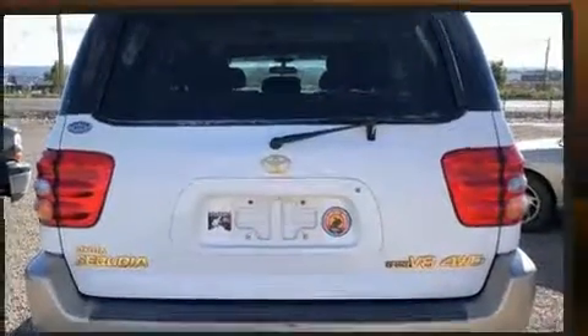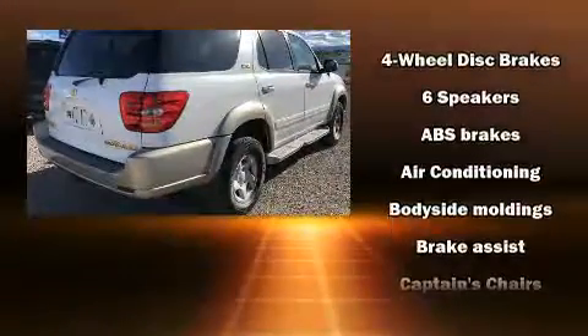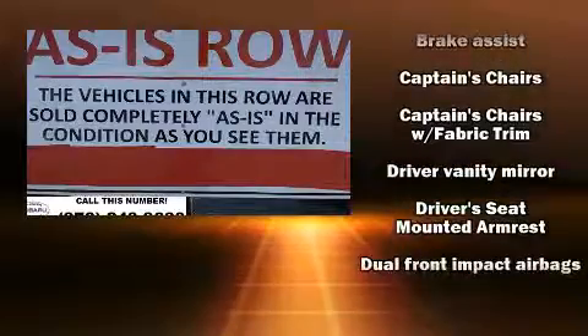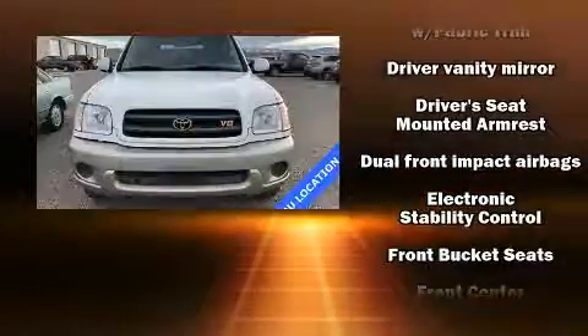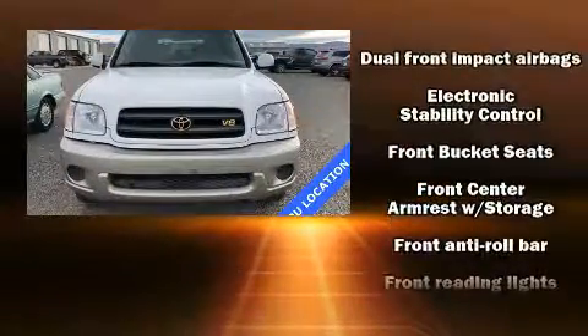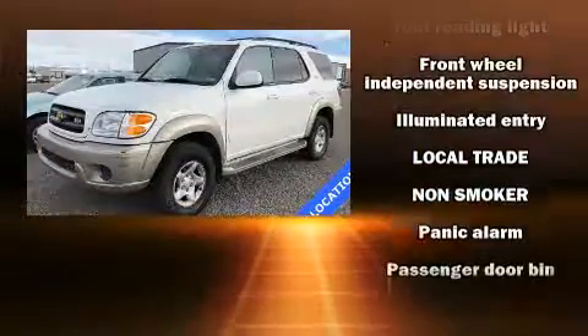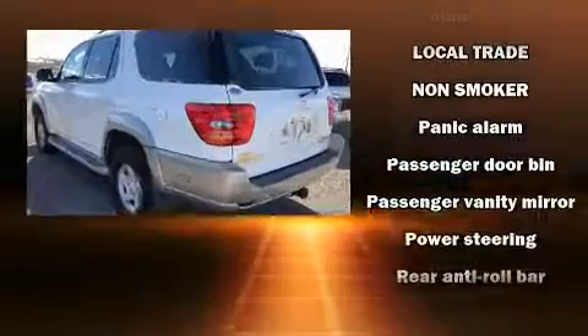Third row seats expand the maximum passenger capacity to eight. Toyota also prioritized safety and security by including dual front impact airbags, traction control, brake assist, ignition disabling, and four-wheel disc brakes with ABS.